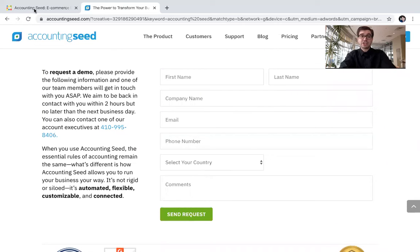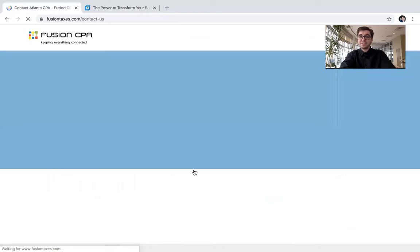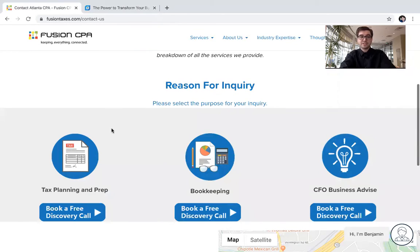If you have any other questions, you can actually go back to our blog and scroll all the way down to the bottom and click on the Speak with the CPA Today button. And what that's going to do is bring you to a page where you can book a free discovery call with one of our accountants here at Fusion CPA. And you can do that right here.